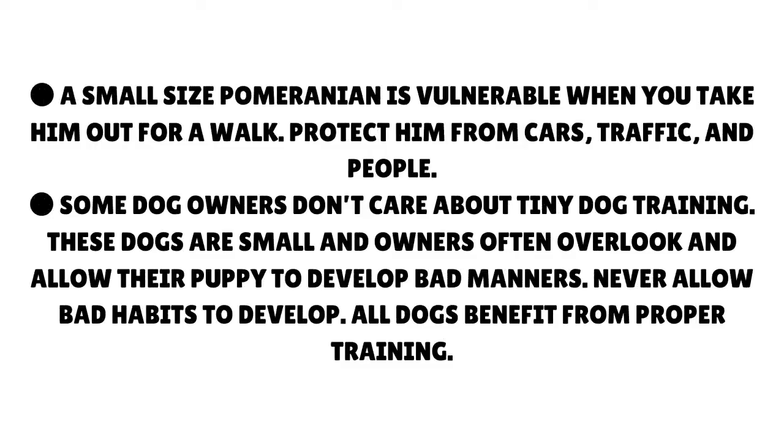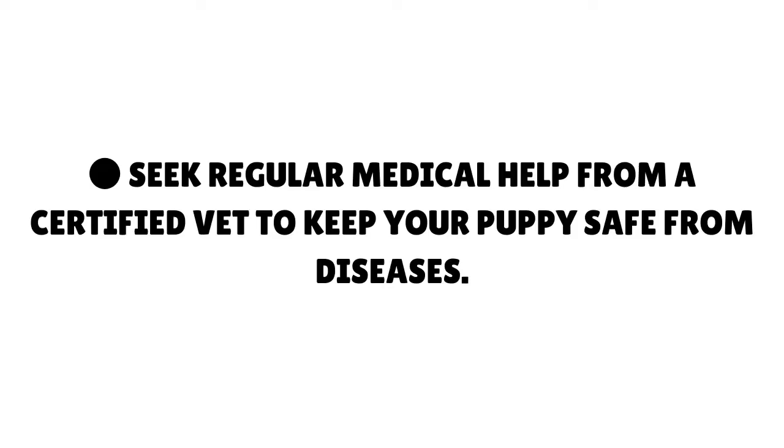A small-sized Pomeranian is vulnerable when you take him out for a walk. Protect him from cars, traffic, and people. Some dog owners don't care about tiny dog training — these dogs are small and owners often overlook and allow their puppy to develop bad manners. Never allow bad habits to develop. All dogs benefit from proper training. Seek regular medical help from a certified vet to keep your puppy safe from diseases.